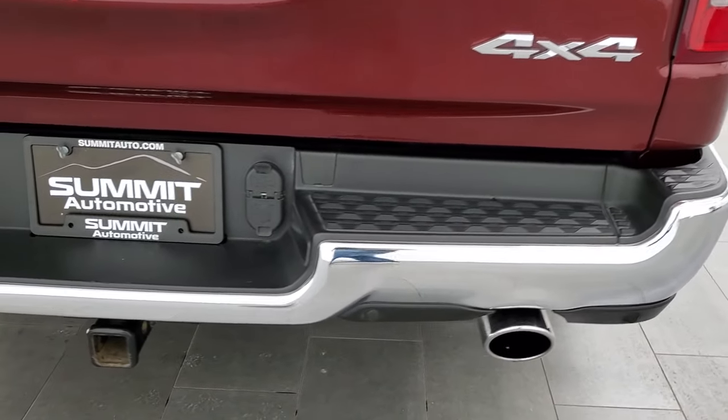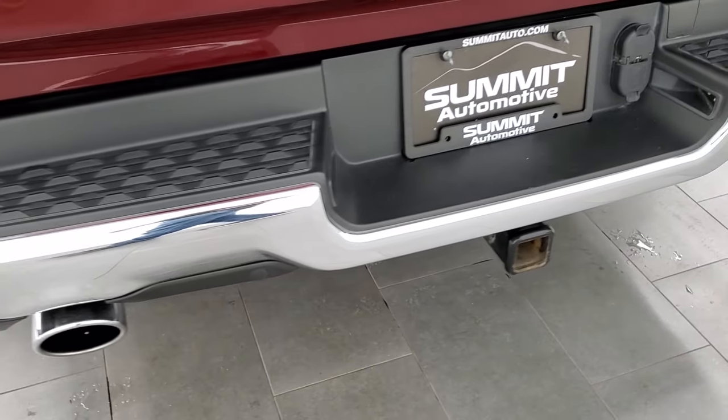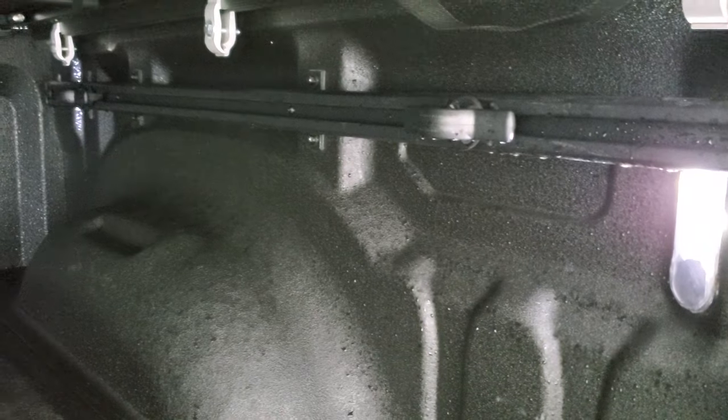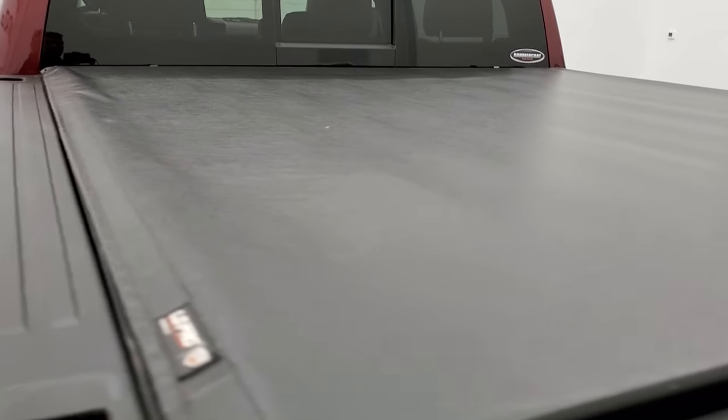Coming around to the back, you get the chrome-trimmed bumper, backup parking sensors, dual rear exhaust, and a full towing package which includes the receiver hitch with 4-pin and 7-pin wiring. The tailgate is in very nice condition as well. It has a shock-down assist tailgate, spray-in bed liner, the bed rail storage system with tie-down cleats, LED bed lighting, and the bed itself is in excellent shape. It comes with a Truxedo Low Pro tonneau cover and that tonneau is in really nice shape — I didn't see any rips or tears.